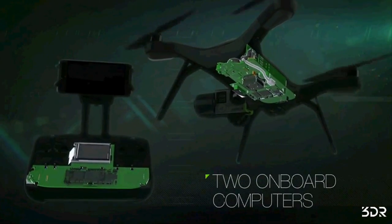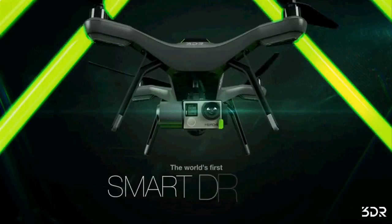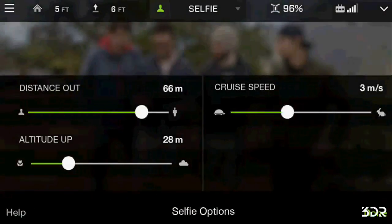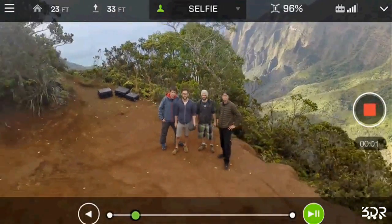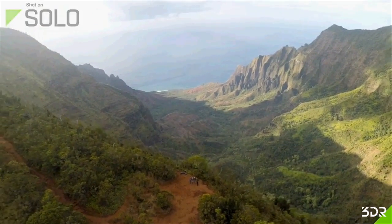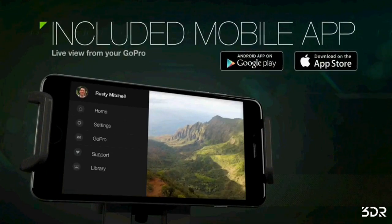3D Robotics collaborated with GoPro so that Solo has direct access to camera settings — a simple but huge benefit. You can stop or start recording when you want, switch from video to photo, change the video mode, or basically anything you would be able to do on the ground, directly from Solo's mobile app.